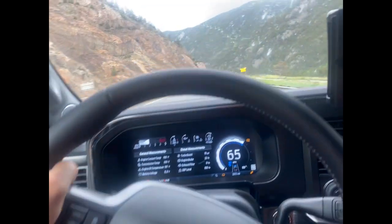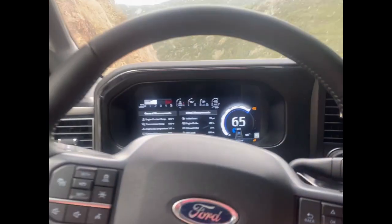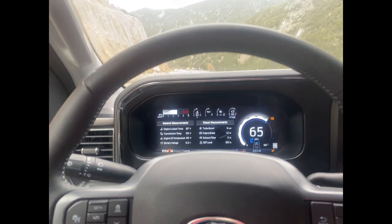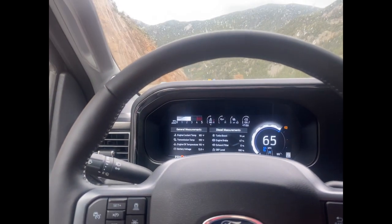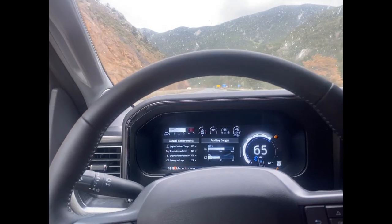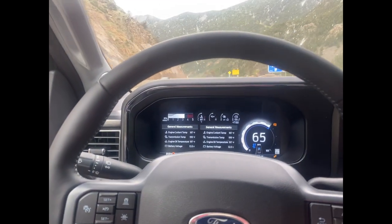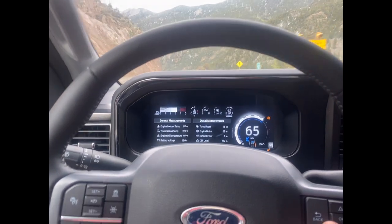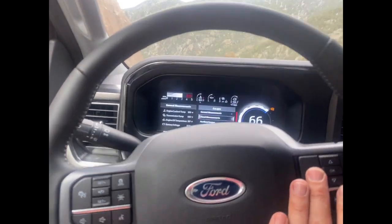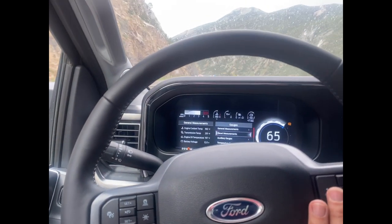Still going down the mountain — you can see it downshifting with the engine brake. You can scroll through all the gauges and there are so many configurations. Still on bad Colorado roads and it's holding 65.